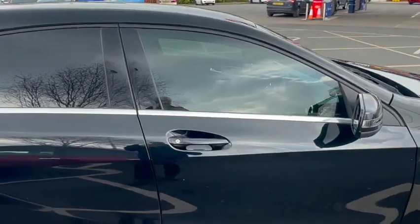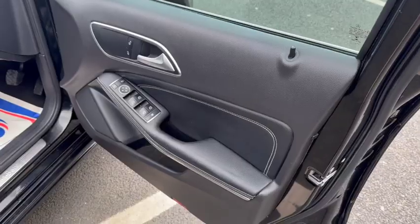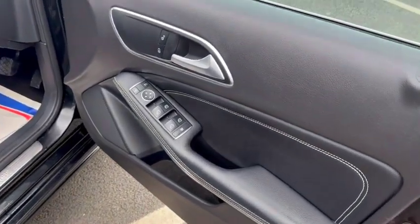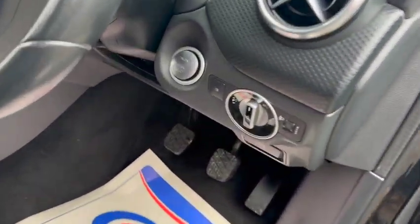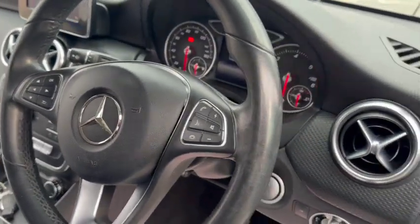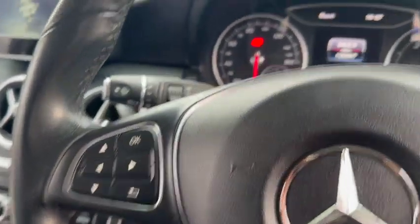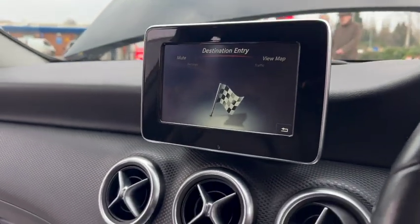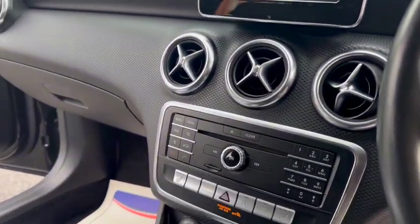Let's go and take a look inside the Mercedes. Driver's door card — you've got electric windows for all four windows, as well as your control for your mirrors. Auto lights and a multifunctional steering wheel. The mileage showing is 128,397. Heads-up display and your Bluetooth.